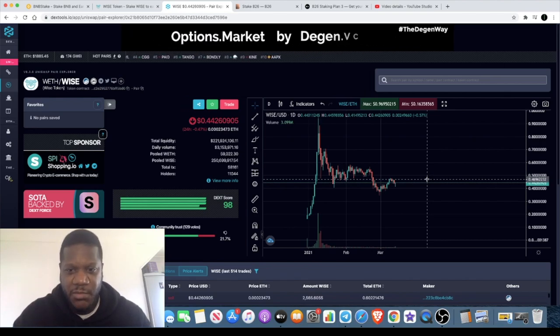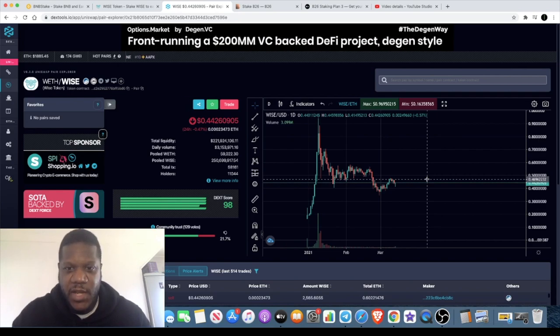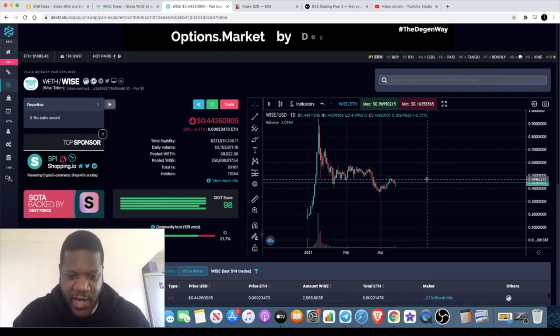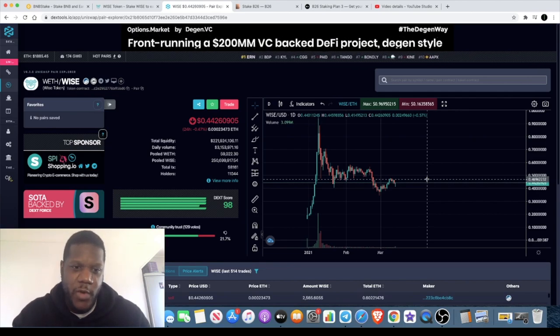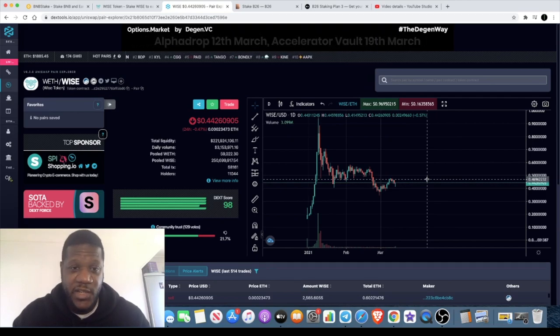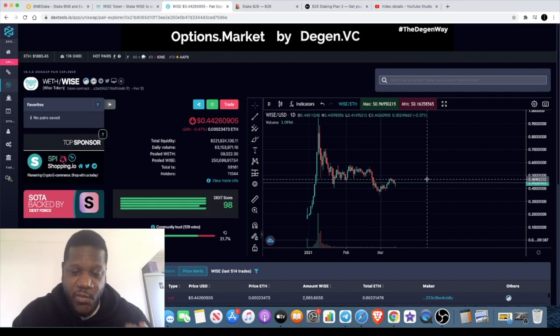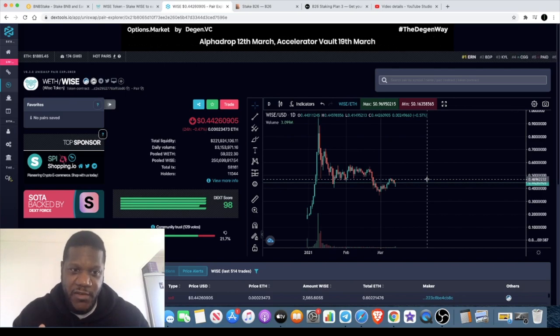The Binance Smart Chain version of Wise is not going to be the same, but they have an incentive to make that benefit the Ethereum network Wise as well. I believe they're also going to launch on the Cardano platform and a few others moving forward. I'm definitely excited to see what development is coming for Wise and how the marketing gets ramped up — but you've got to strike before the prices go crazy.